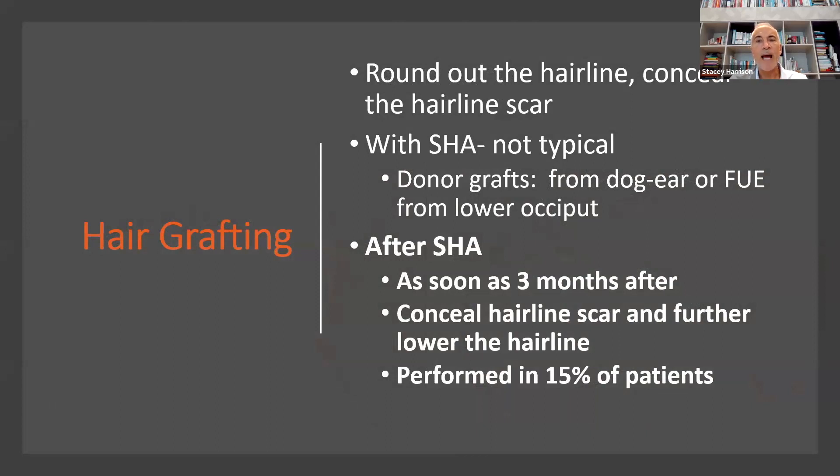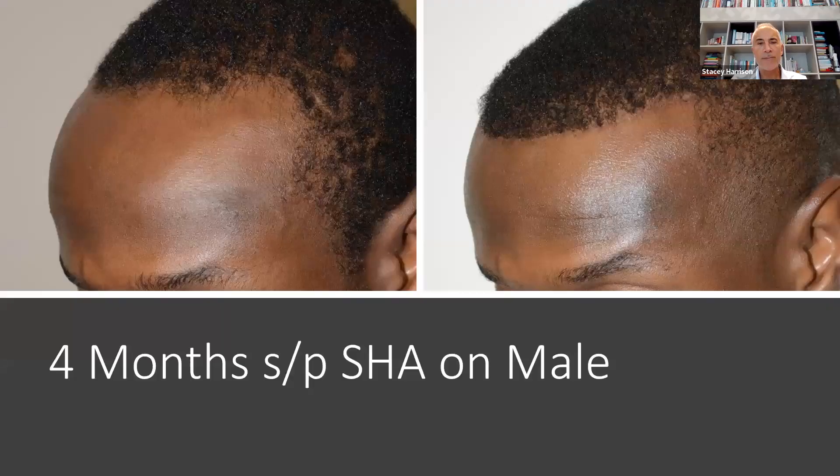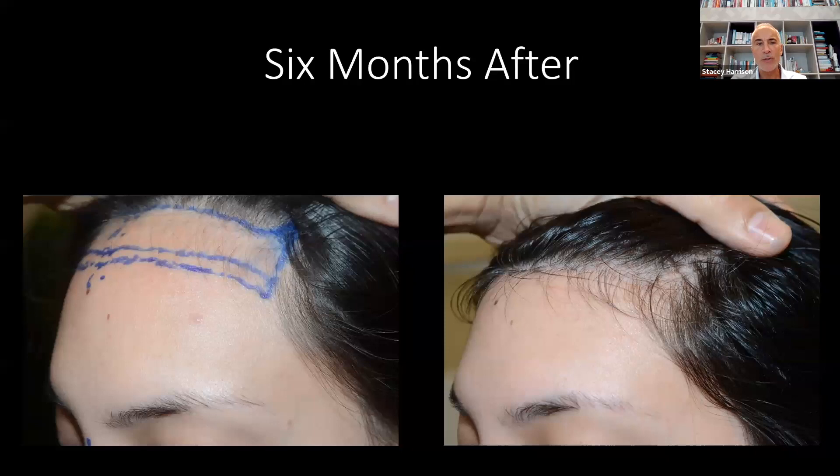Hair grafting is mainly done to round out the hairline, and occasionally there's a visible scar. It's typically done after the hairline lowering surgery — not at the same time, but usually three months later. Here's another gentleman before and after four months later — guy cuts his hair short, no issues. And a before and after six months after.